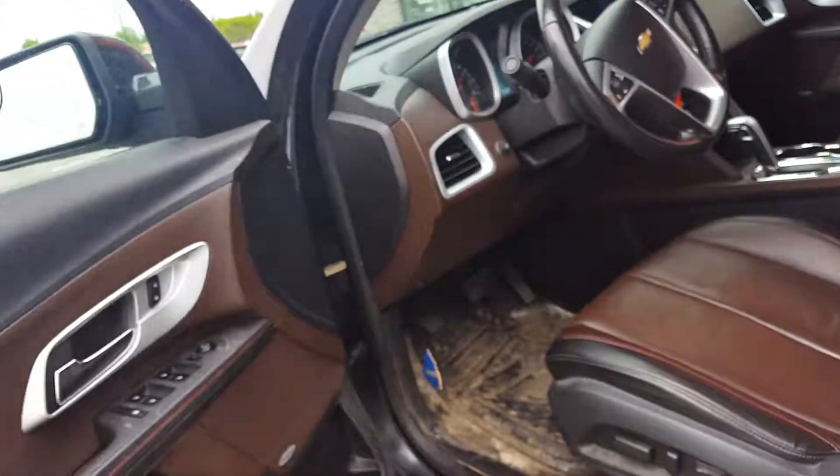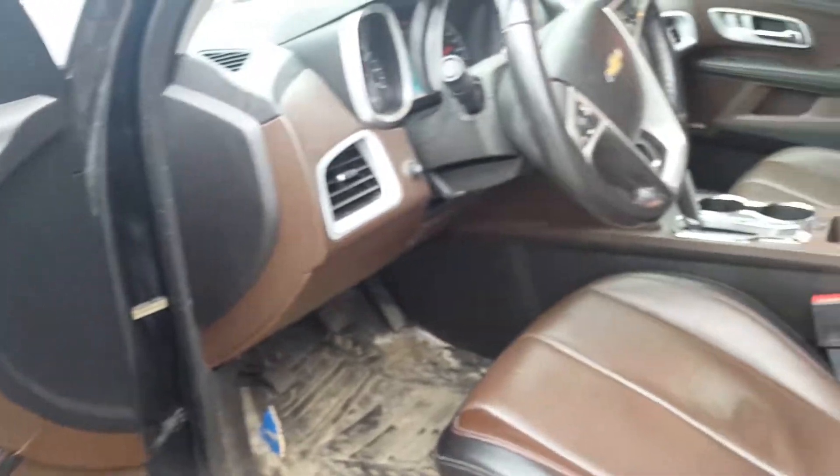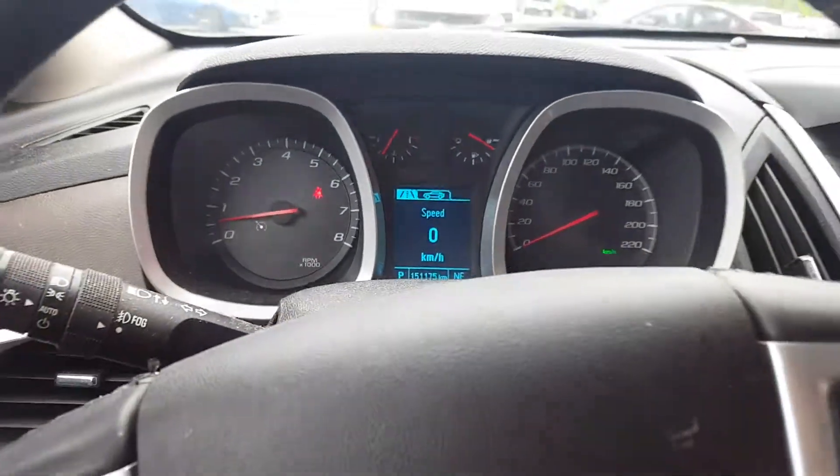Other than that, the vehicle is in pretty good shape. It's got a Pioneer sound system, which makes it really nice for listening to music. The vehicle right now has 151,175 kilometers.